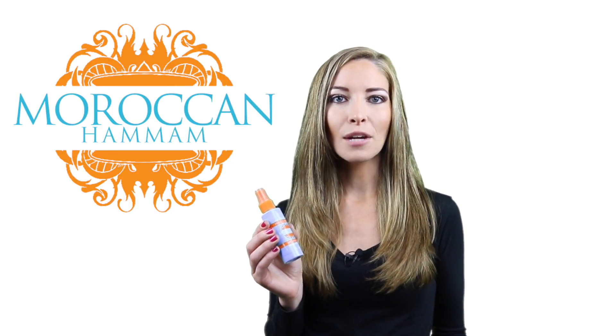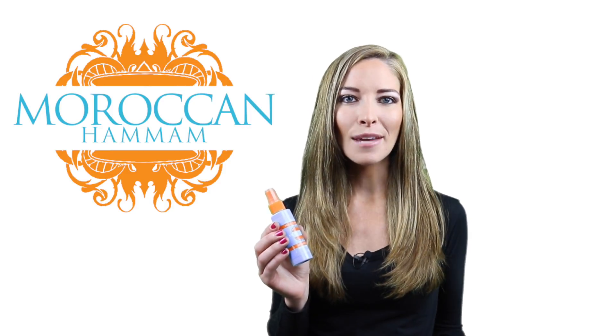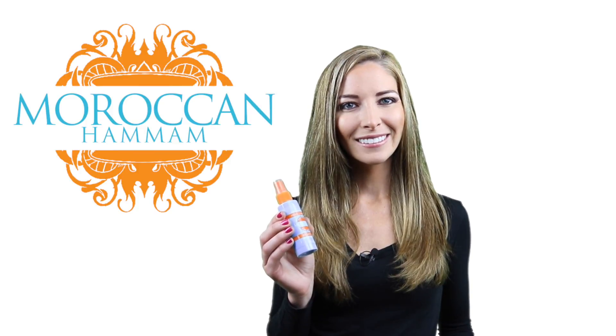We also have other organic products to help breathe new life into your body. And we share ideas and tips on keeping you looking healthy and at your best. For more information, visit moroccanhamam.com.